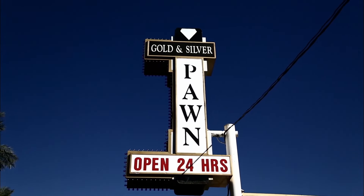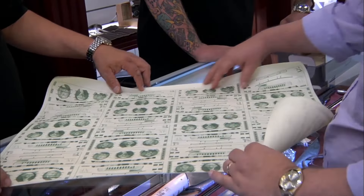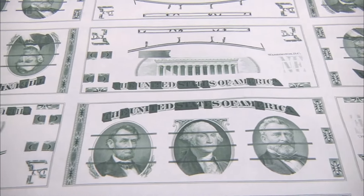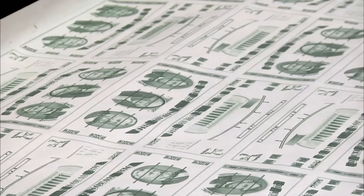I've got something really cool here to show you. It's a sheet of currency — it's uncut — and these are Giori test notes. The nephew of the man who built the machine that made these found a couple sheets of them in his uncle's closet after he passed away.